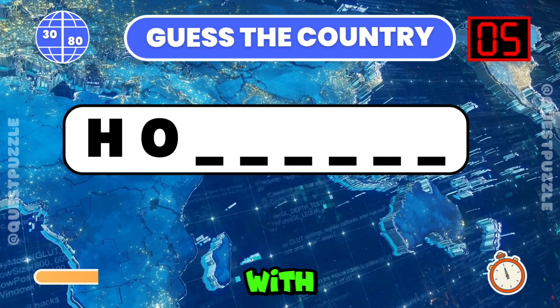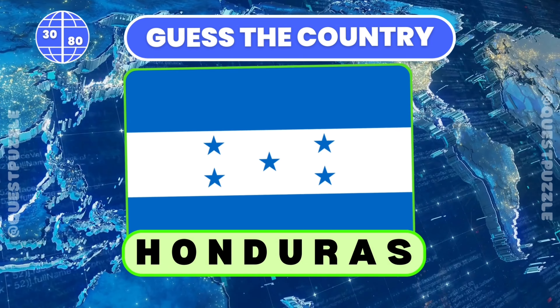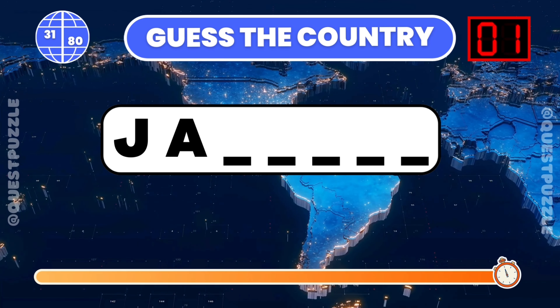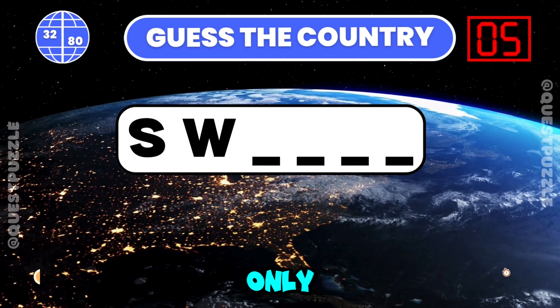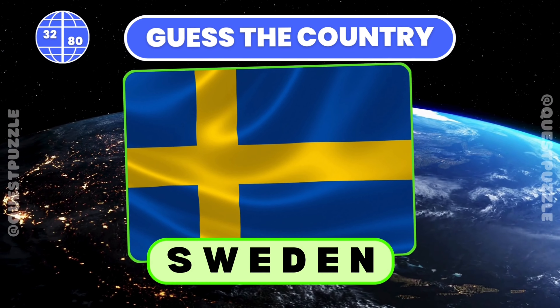Can you identify the country with these first two letters? Honduras. Identify the country from its first two letters. It is Jamaica and Japan. Can you guess the country using only its first two letters? If you have guessed Sweden or Switzerland, you are correct.